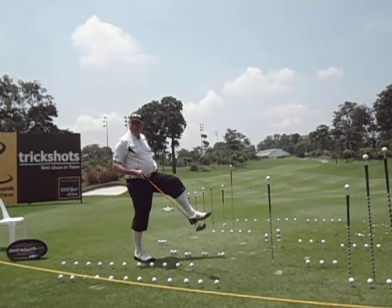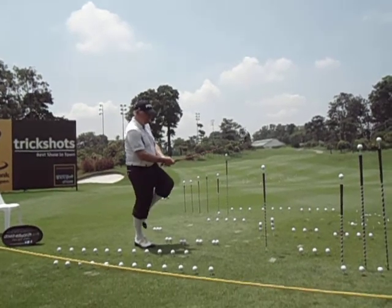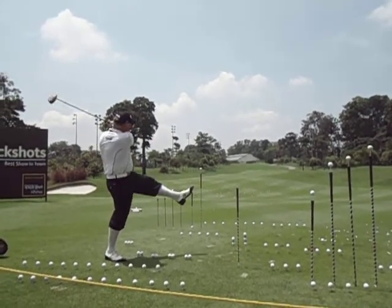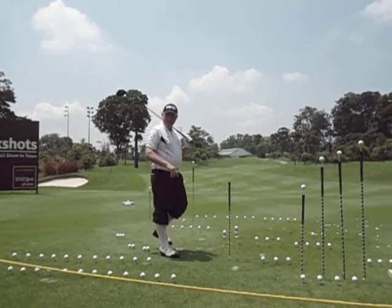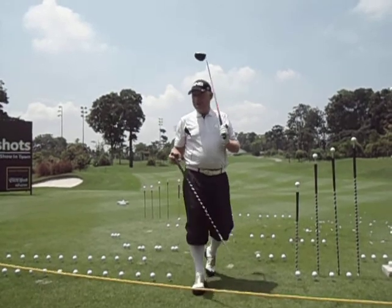Stand on the first tee next time with the left leg relaxed. So when you line up, you're in this position here, nice and relaxed. And all you have to do is take the driver back. The game becomes a bit easier.